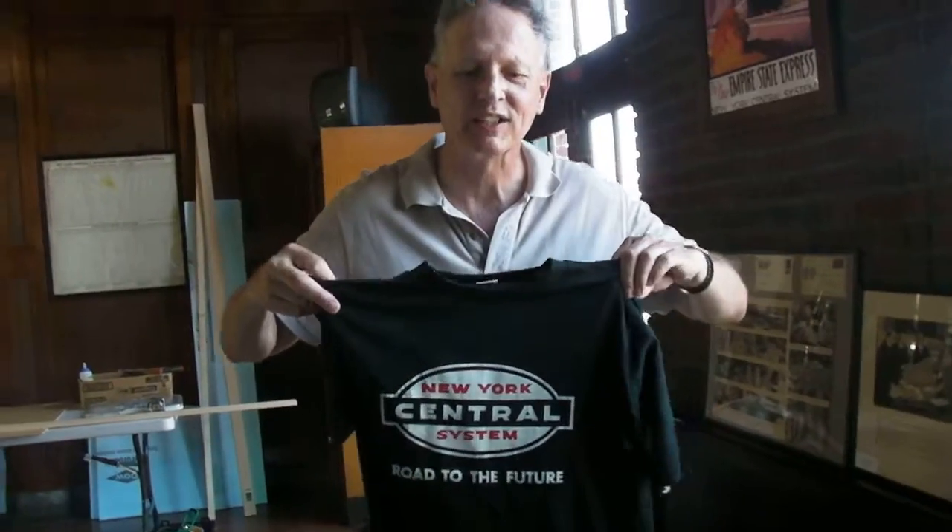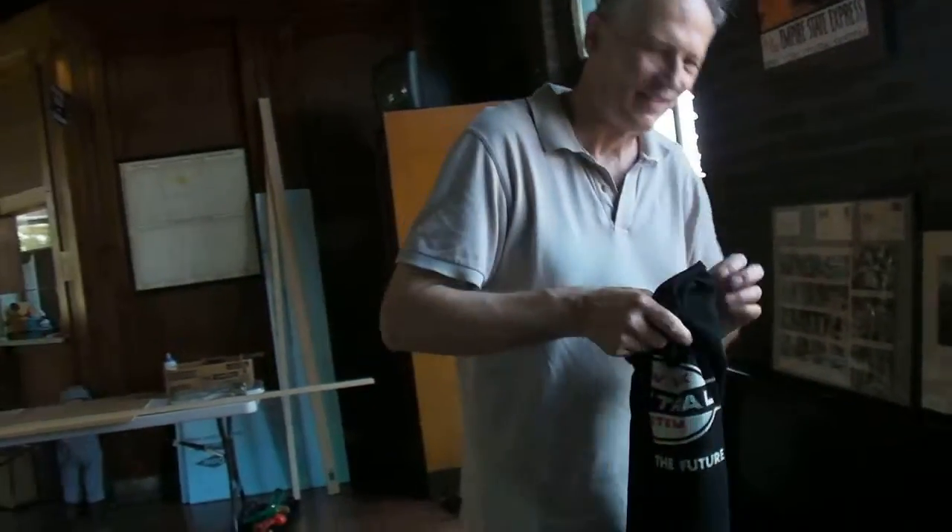Looks like it's somewhere upstate. And here's a nice t-shirt for someone that can fit into it — it's small. I'm donating all these items to the Hyde Park Railroad Museum. Thank you.